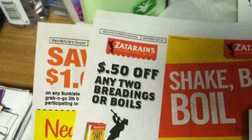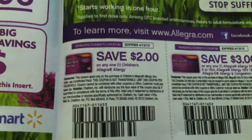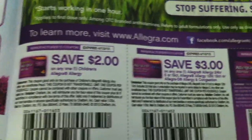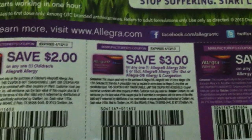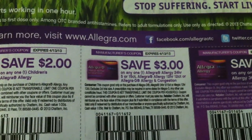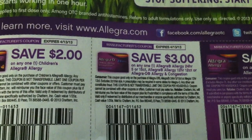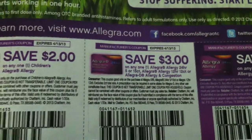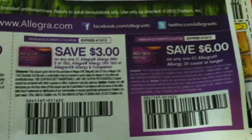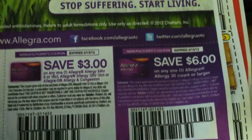Save $1 on any Sundown Naturals products. Save 50 cents on any two Breadings of Bulls by Zatarain's. Save $2 on any one Children's Allegra Allergy, $3 on any one Allegra Allergy 24-hour in the five or fifteen count — that might provide some overage at Walmart. Also Allegra 12-hour 12-count or Allegra-D Allergy and Congestion, and save $6 on any one Allegra 30-count or larger.